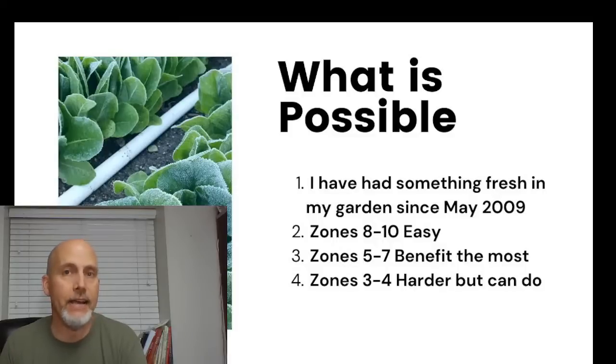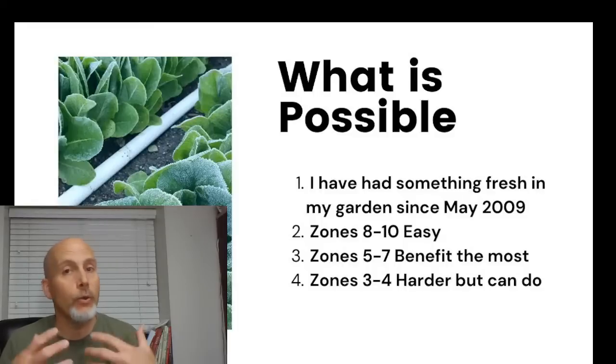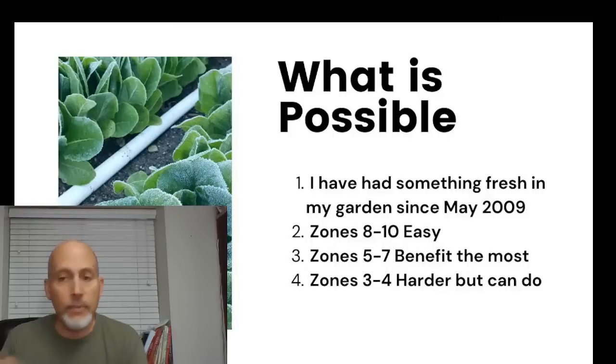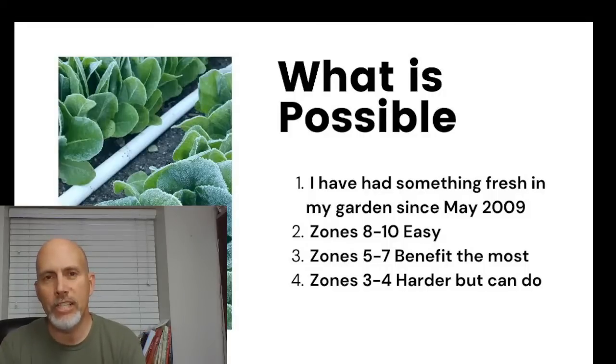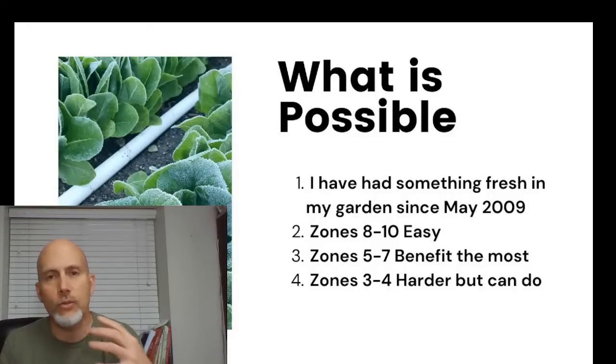We don't always harvest every day — in winter we usually harvest once a week on a nice warm day, gathering enough spinach, salad greens, and carrots to last a week. For those in zones 8, 9, and 10, this should be pretty easy. In zones 5 through 7, about 30 different crops open up to you in winter under protection. Even in zones 3 and 4, there's a dozen or so crops you can grow in severely cold places.